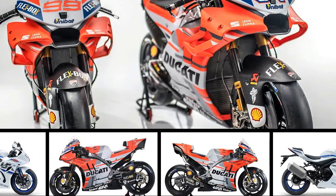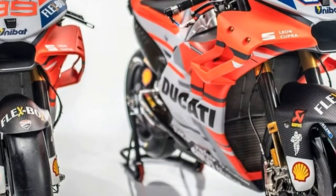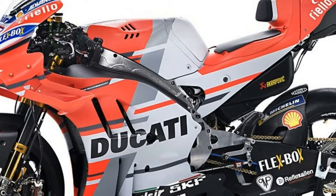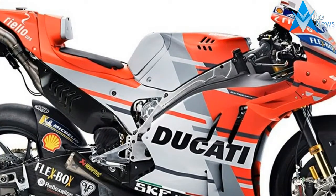While the new Fireblade is grabbing the headlines right now, Honda's engineers are already moving on with a secret V4 superbike expected to be unleashed in 2019. Scheduled to coincide with Honda's 70th anniversary, the new bike is planned to be a true V4 homologation special in the vein of the legendary RC30 and RC45.